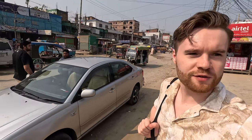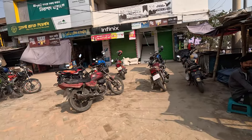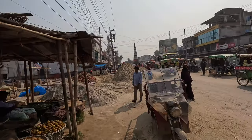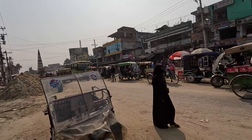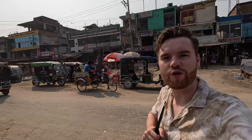We're just stopping for lunch in this town here. A bit of construction going on, as seems to be the case across the whole of Bangladesh during this period of building boom.